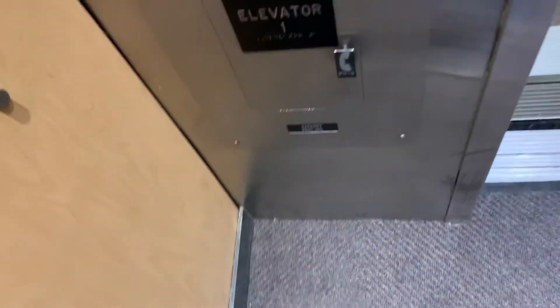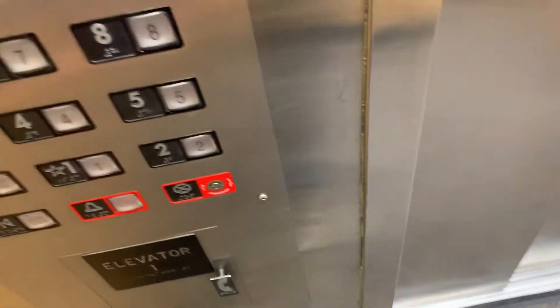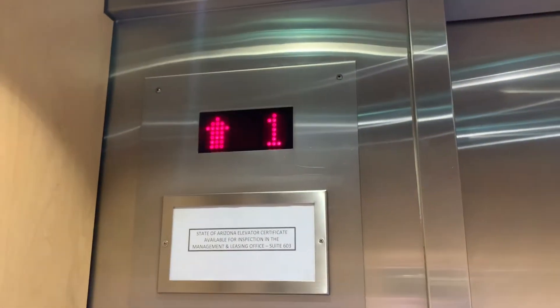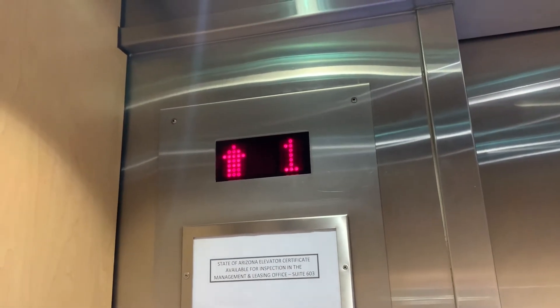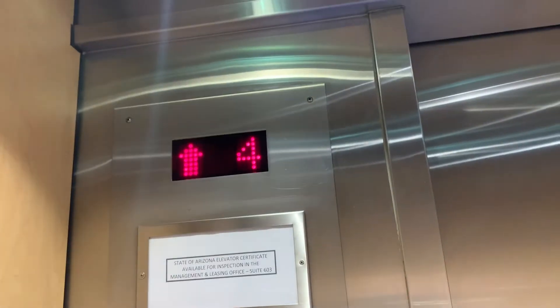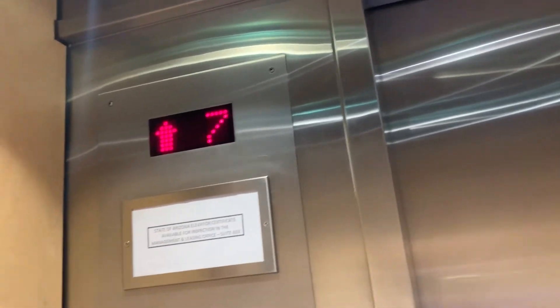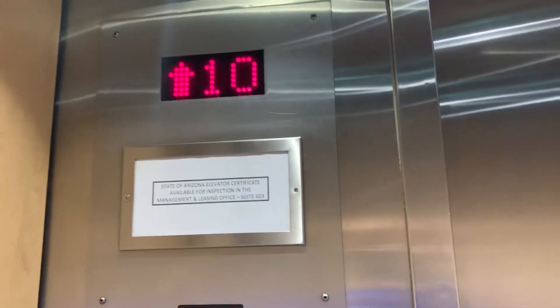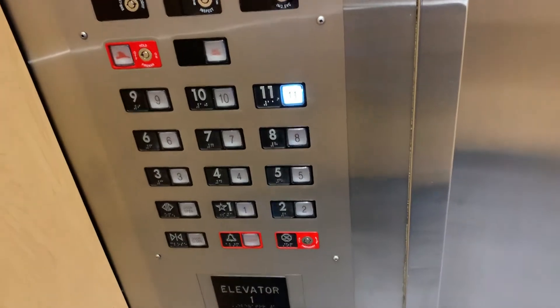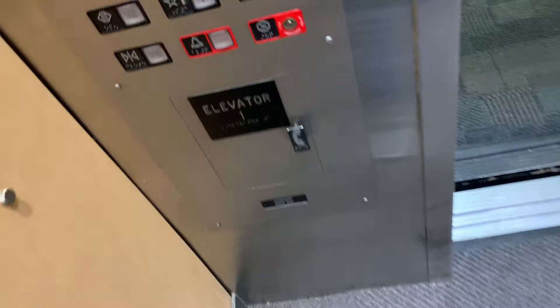And now to the high-rise elevators. These elevators go from floors 1 to 11. Let's go to 11. These probably go like 350 to 500 feet per minute, but I don't know.